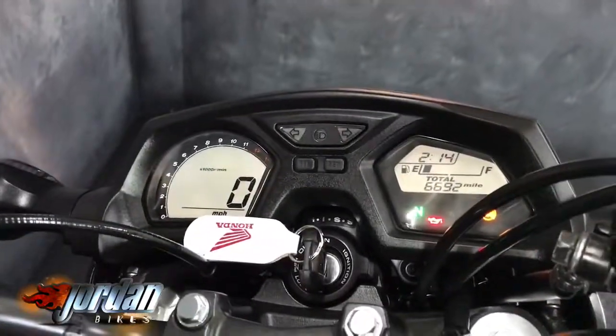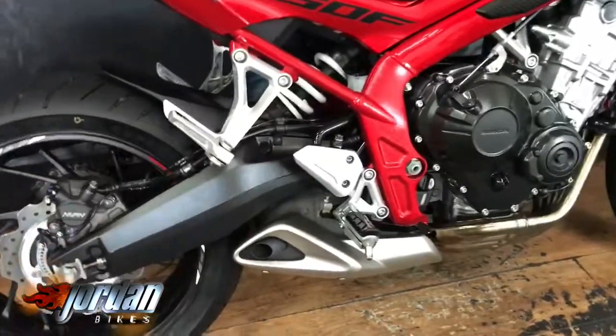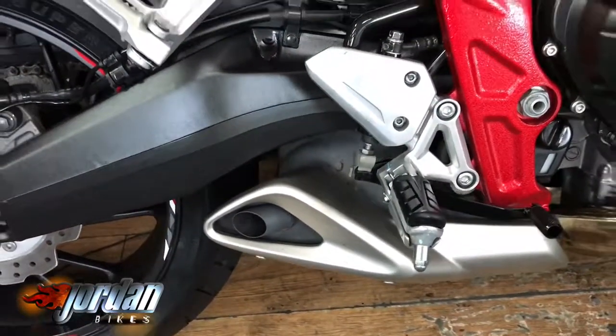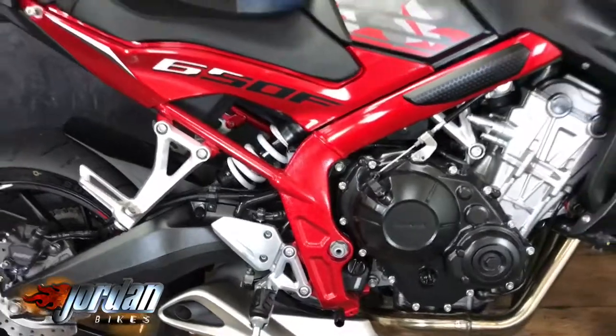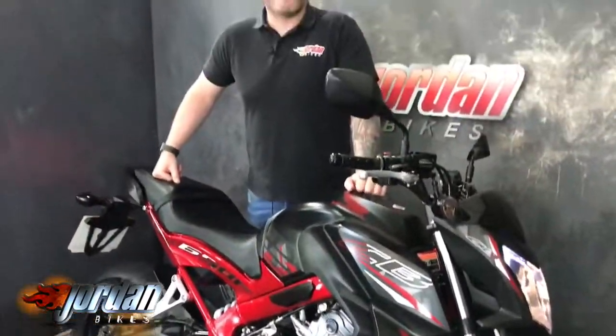Digital dashboard — give it a start for you. A brilliant bike, these, so whether it's your first bike or just an everyday bike, they are absolutely fantastic and really good to ride. Come down and see for yourself at Jordan Bikes or give us a call.